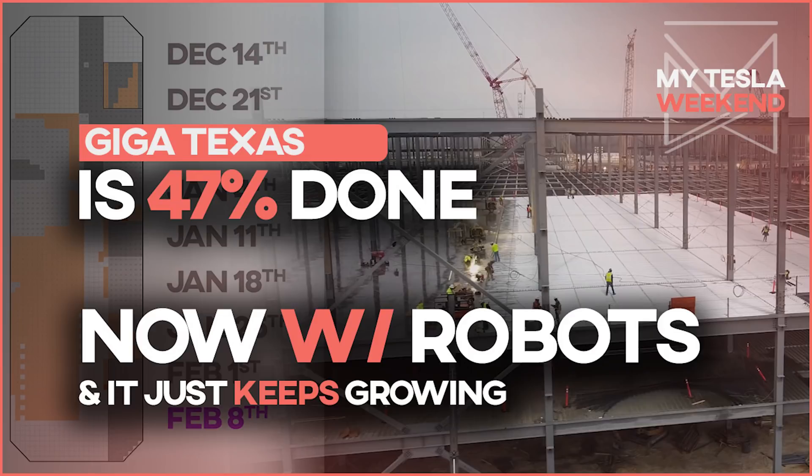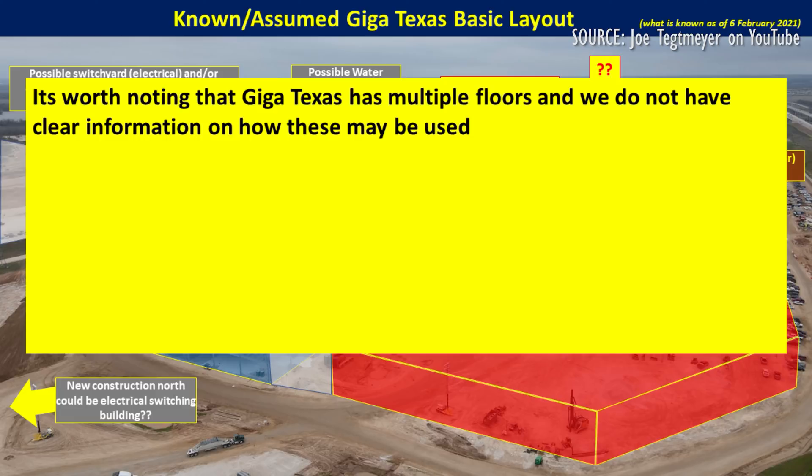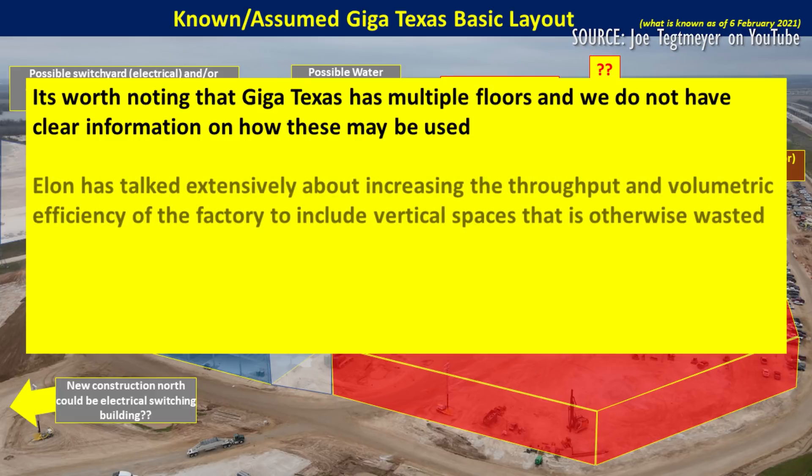Welcome to My Tesla Weekend. Yes, really, it's come that far. Stick around till the end, because I've got a bunch of different graphs and charts broken down by category.